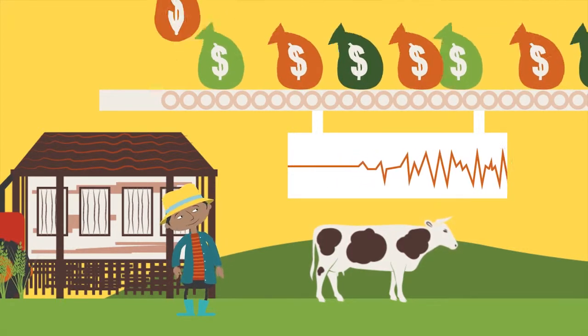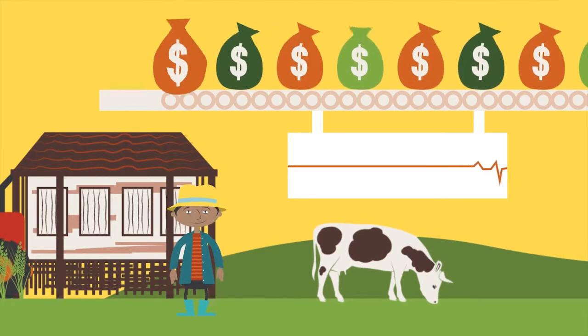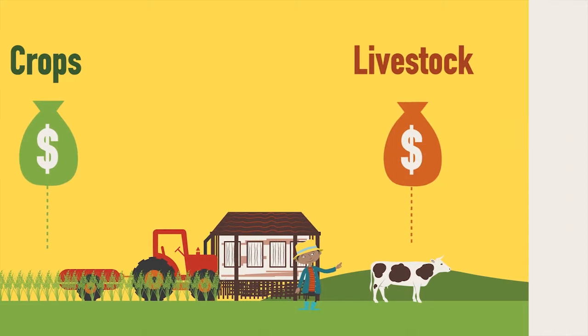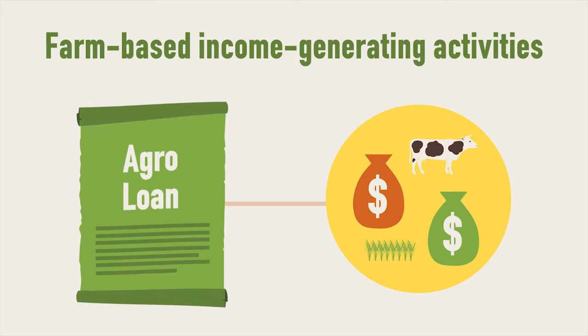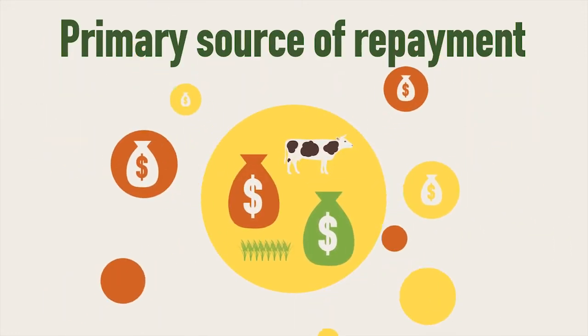Farmers should have a diverse agricultural income, ensuring more frequent income and less lumpiness. For example, farmers will have both crops and livestock. AgroLoans are only to be used for farm-based, income-generating activities, and these activities need to be the primary source of repayment.